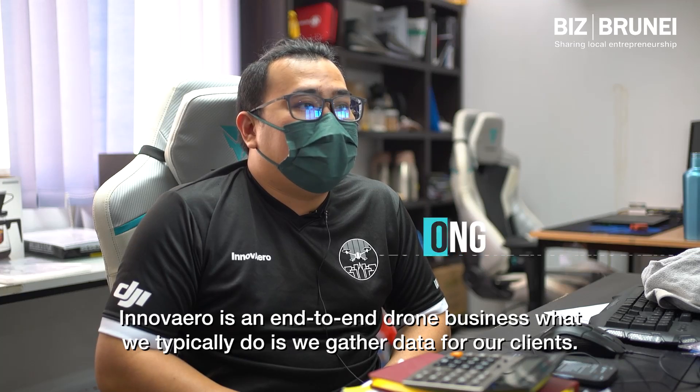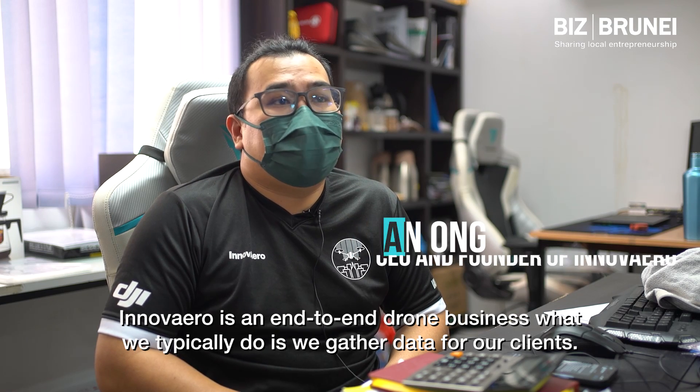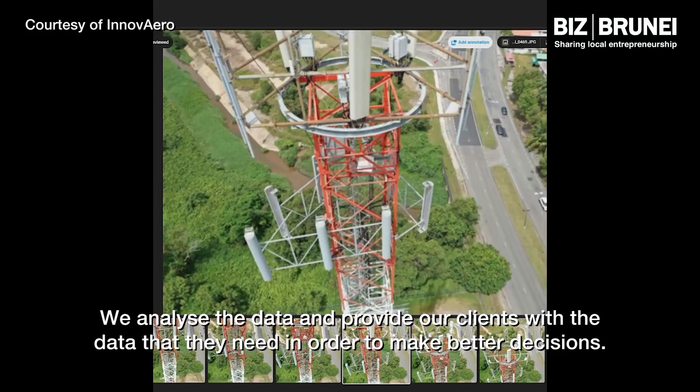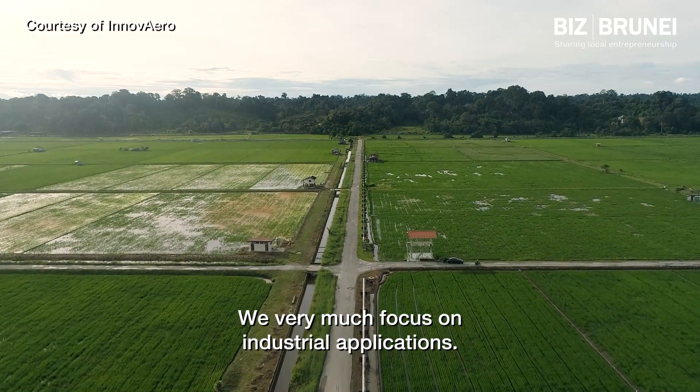Innovero is an end-to-end drone business. What we typically do is we gather data for our clients, analyse the data, and provide our clients with the data that they need in order to make better decisions. We very much focus on industrial applications.